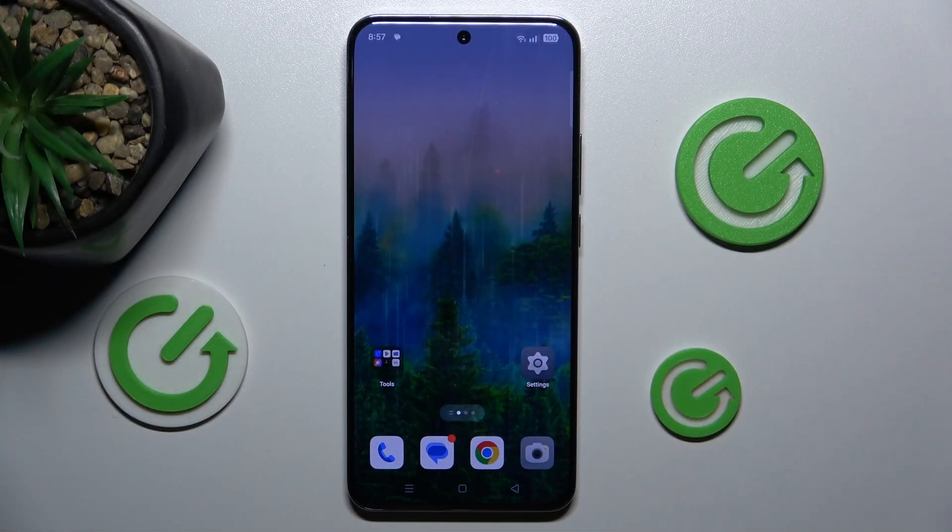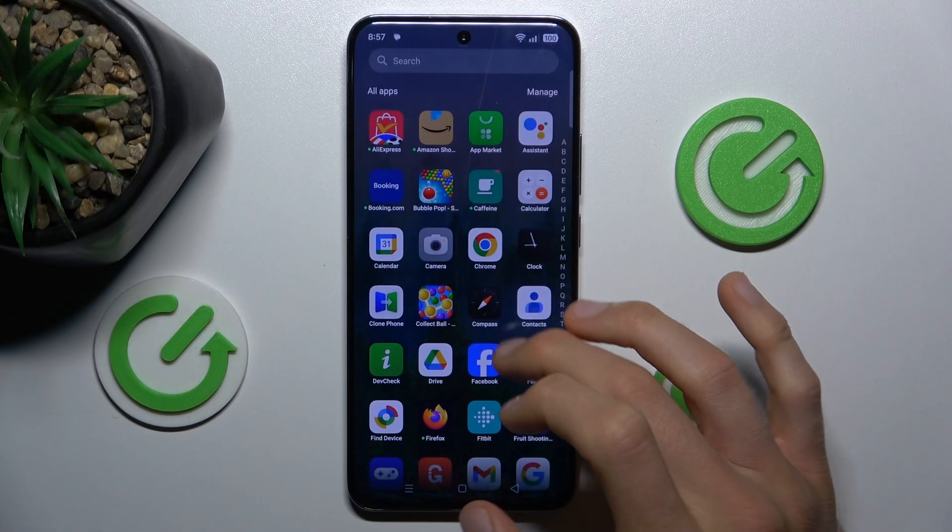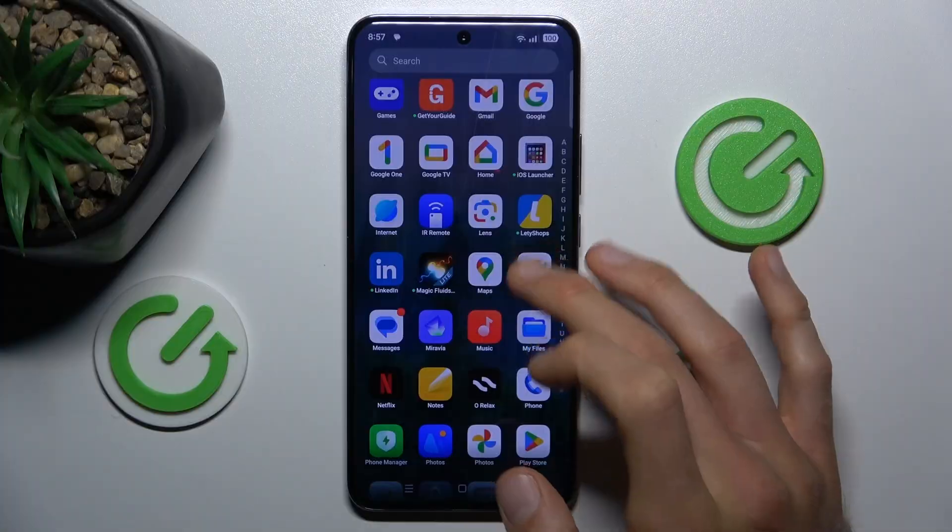Hey guys, welcome to Hardest Info channel. Today I have the Oppo Reno 12 Pro and I want to show you how to fix the problem when your Google Play Store install is stuck on pending on this device.